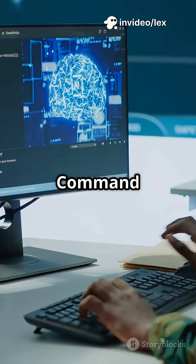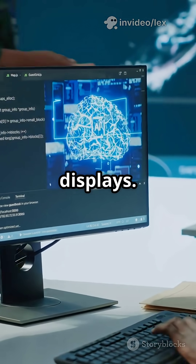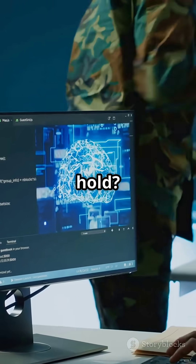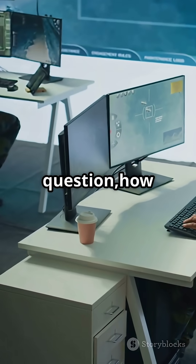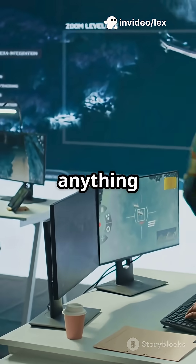At its core, a central command unit powered by artificial intelligence, panoramic displays, and smart sensors. But what secrets do they hold? The real question: how does it detect, track, and neutralize threats faster than anything before?